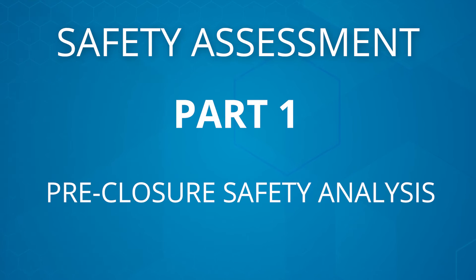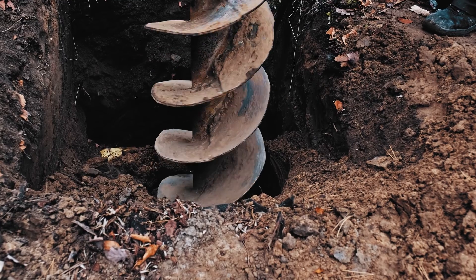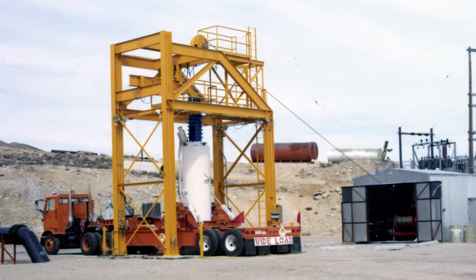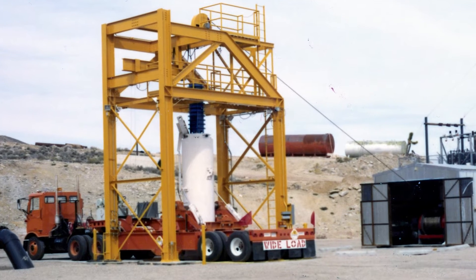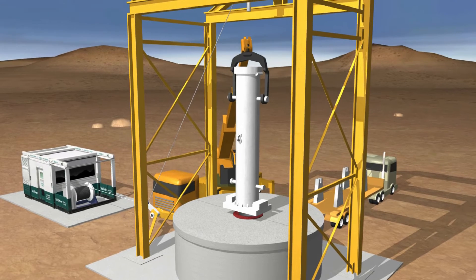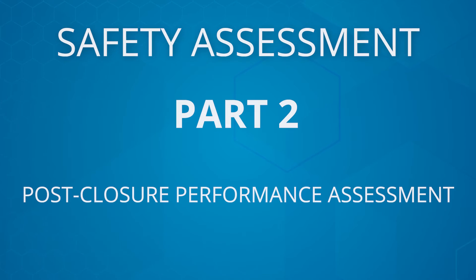When it comes to safety, the safety assessment is performed in two main parts. The first part is the pre-closure safety analysis, which includes a detailed risk analysis of everything prior to the borehole being closed — activities like drilling the borehole, transporting the waste containers on the disposal site, operations involved in emplacing the waste containers in the borehole, and closure of the borehole. The second part is the post-closure performance assessment, which includes the modeling of the long-term isolation of the waste.